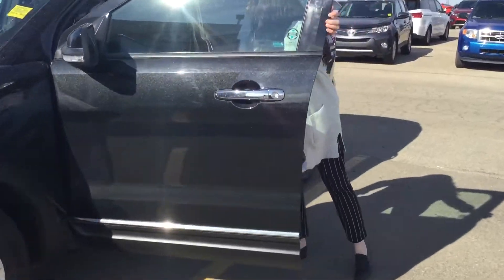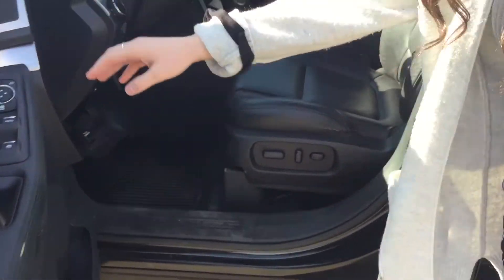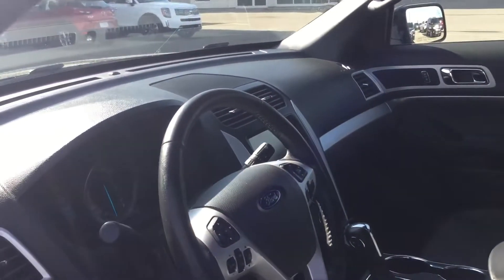On the inside you're going to get this beautiful black leather interior. Power driver's seat, power windows, locks, mirrors, heated front seats, navigation, cruise control, bluetooth. Really all the bells and whistles in this one.